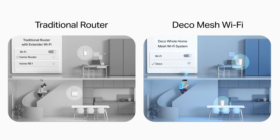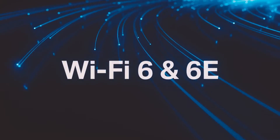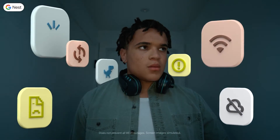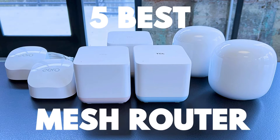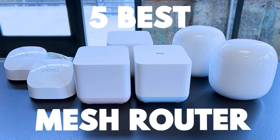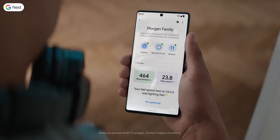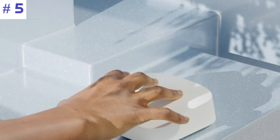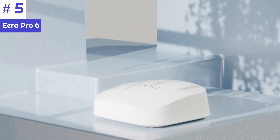Enter the mesh router — a solution designed to eliminate these Wi-Fi woes. To help you find the right model, we've listed the top five best mesh routers and their key features, plus the things you need to consider to help you choose the best one for you. Links to all products mentioned in the video are in the description below, so let's get started.